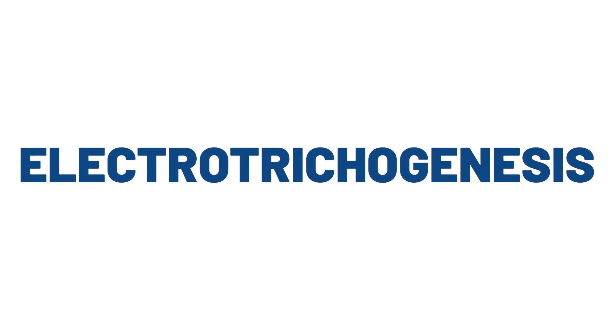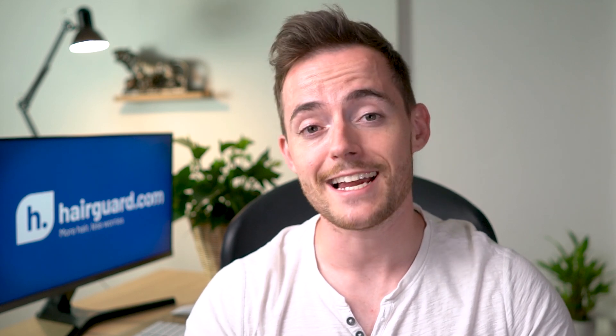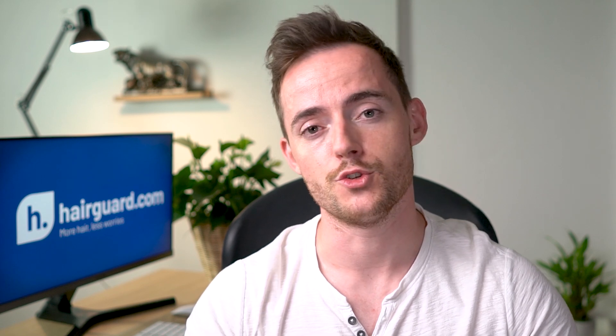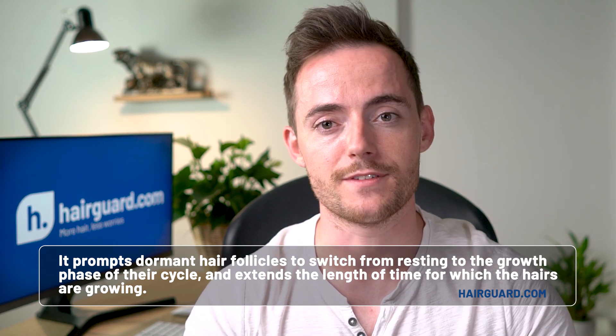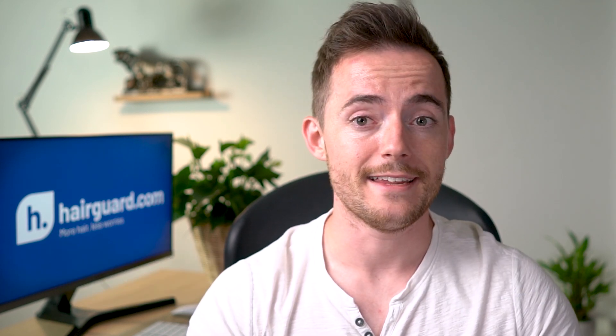Now let's have a look at electro-trichogenesis or ETG. This is a similar kind of device to LLLT in that it is low-powered, non-invasive, and mild. But instead of lasers, it uses electricity to promote hair growth. There have been various kinds of electricity used, but more modern devices use static electricity instead of a continuous current — short electrostatic pulses that mimic the naturally occurring signals within the body and cause no damage to the tissues. Like with LLLT, the biochemistry isn't clear, but what it does do is very similar. It prompts dormant hair follicles to switch from resting to the growth phase of their cycle and extends the length of time for which the hairs are growing. It also seems to stimulate blood flow to the scalp, so the end result, once again, is increased hair coverage.